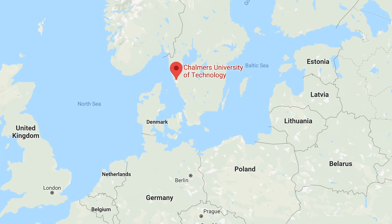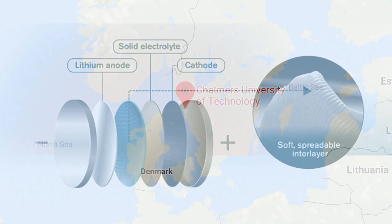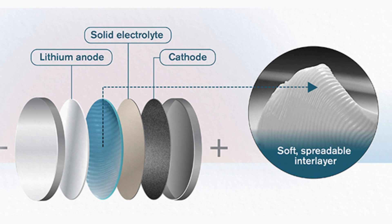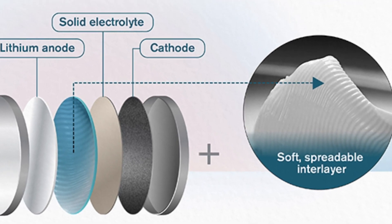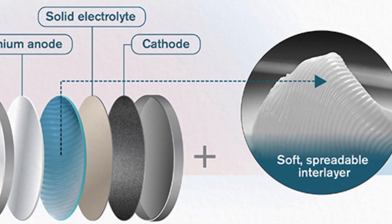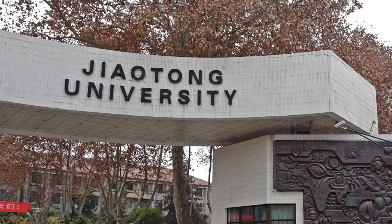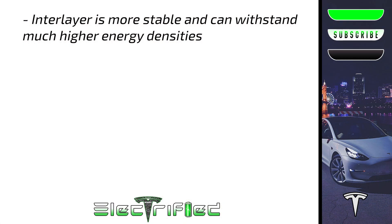Researchers at Chalmers University of Technology in Gothenburg, Sweden have discovered an interlayer made of a spreadable butter-like material that helps to improve the current energy densities tenfold and is said to also increase safety. It should be noted researchers at Xi'an Xiaotong in China were also involved in the study. The interlayer makes the battery cell more stable, allowing it to withstand much higher energy densities.